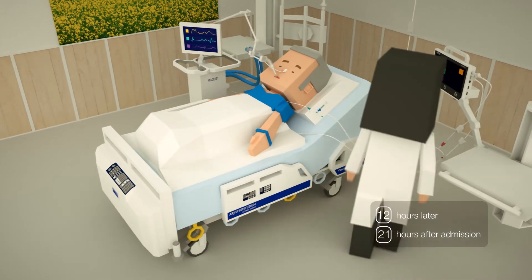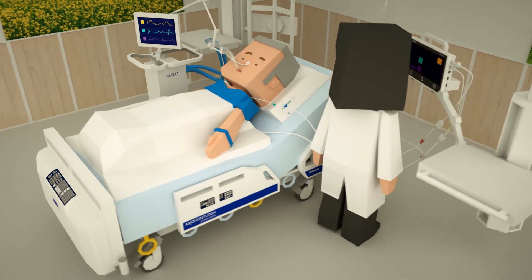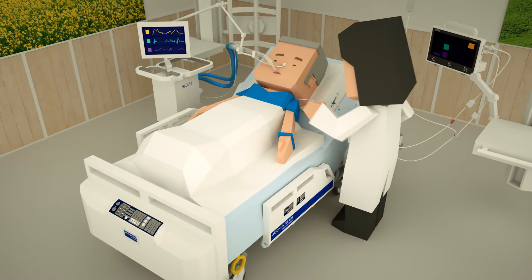As treatment of ARDS is very complex, our PICO monitoring system provides validated parameters that help to avoid therapeutic conflicts and enables goal-directed therapy.